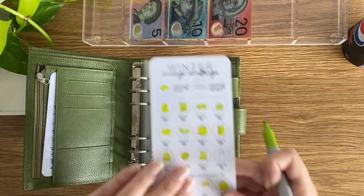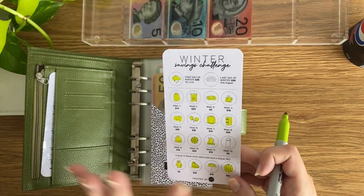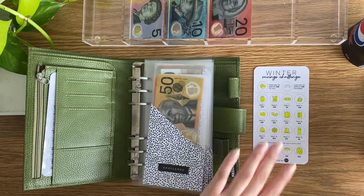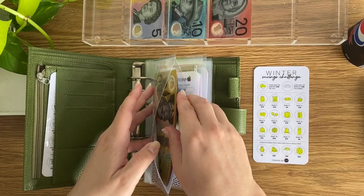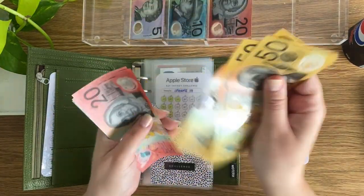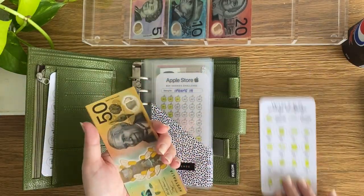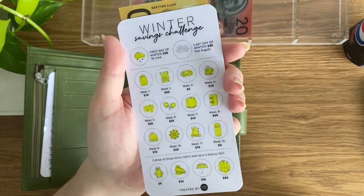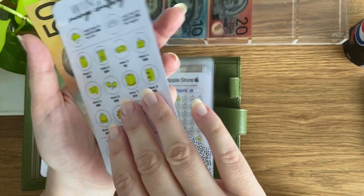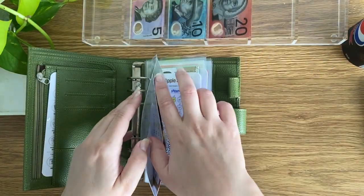Don't forget — if you're thinking, 'Caroline, why are you doing week 12 when we're in week 11?' — I am a week ahead. So I'm putting $5 away, bringing the total to $75. We only have $25 left to go and that will be put in on the 31st of August, which will be the last day of winter. That actually makes me sad — I love winter.